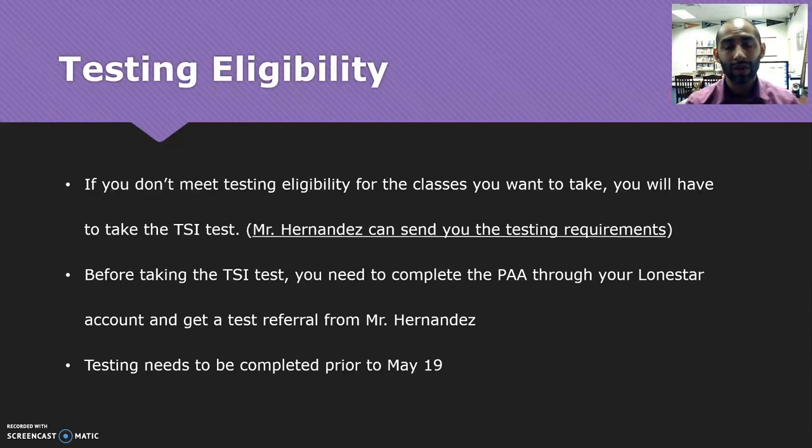If you have to retest, you'll have to get another form from me, and then you'll have to pay for that test. Each section is $10 apiece — there's reading, writing, and math. All testing needs to be completed before May 19th. That'll give you the best possible chance to get your testing completed and have time to get the registration paperwork done and turned in to me.